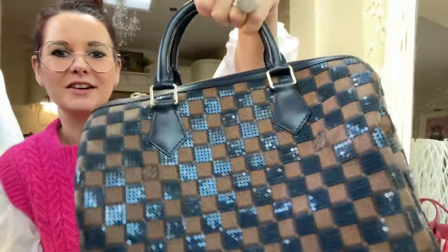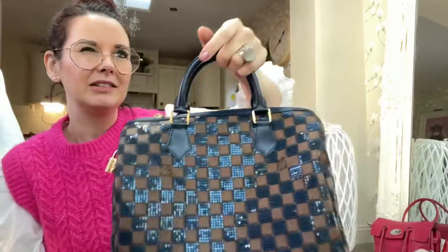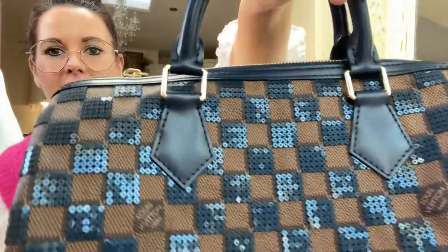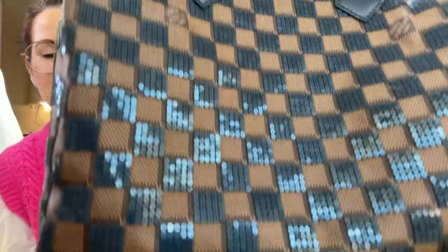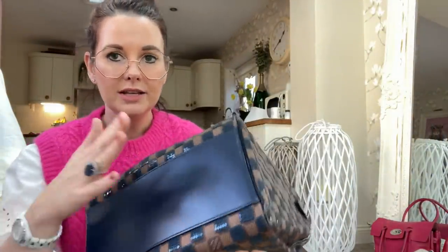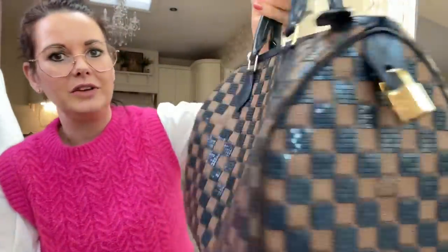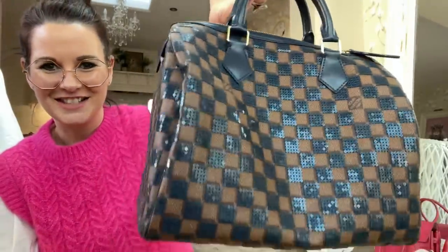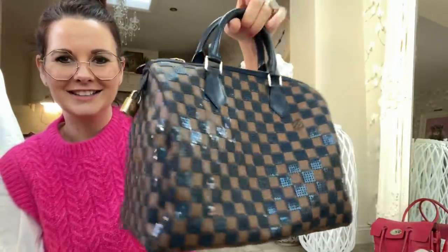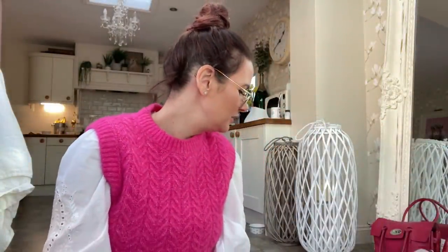There's also another sequin speedy — the Damier Ebene one. Each little square is done with little blue sequins. The craftsmanship and quality of this bag is absolutely beautiful. This one doesn't have feet, unlike the Fleur de Jais which does have feet — so it's more like a traditional speedy. I could just watch it glitter all day.